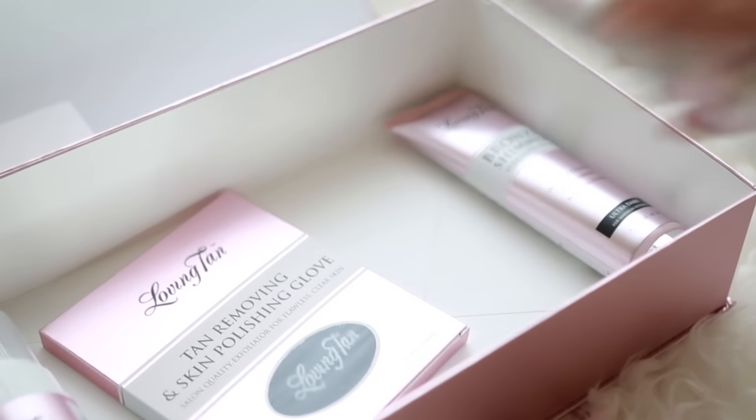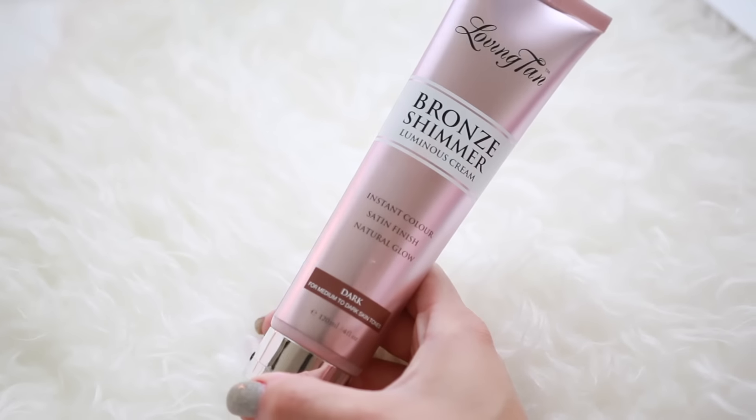This bronze shimmer lotion is my new favorite. This cream is so creamy and it gives an instant extra dark look to your tan. You can wear it either on its own or over the self tan you had just applied. I'm just adding this for a little bit of extra shimmer and a little bit of extra depth to my tan.